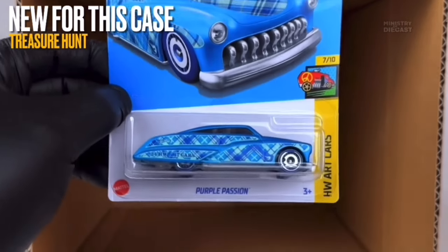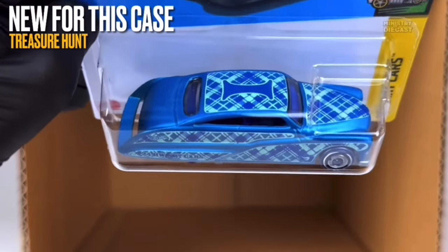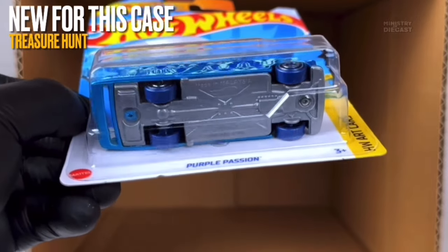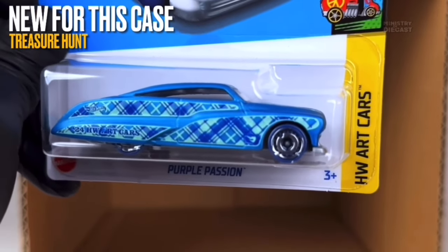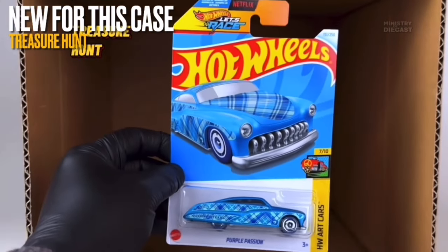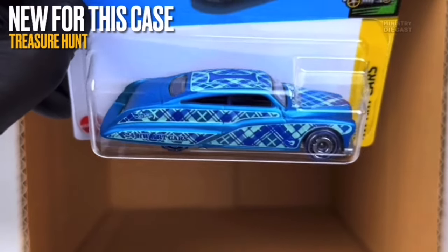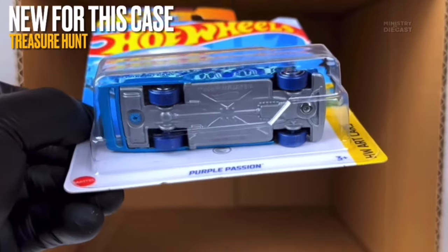Next up is the Purple Passion — the treasure hunt for this case — a fantasy casting that kind of looks like the Hyrule Hatia Merc, which is a brand new casting for 2024. It receives side and top tampo work, has been painted in what appears to be a matte blue, and is rolling on the Aerodisc wheels painted in chrome and molded in a dark blue plastic. Overall not too bad of a treasure hunt, but I probably won't pick it up — it's a fantasy casting and I'm not a big fan of art cars with giant letters on them.